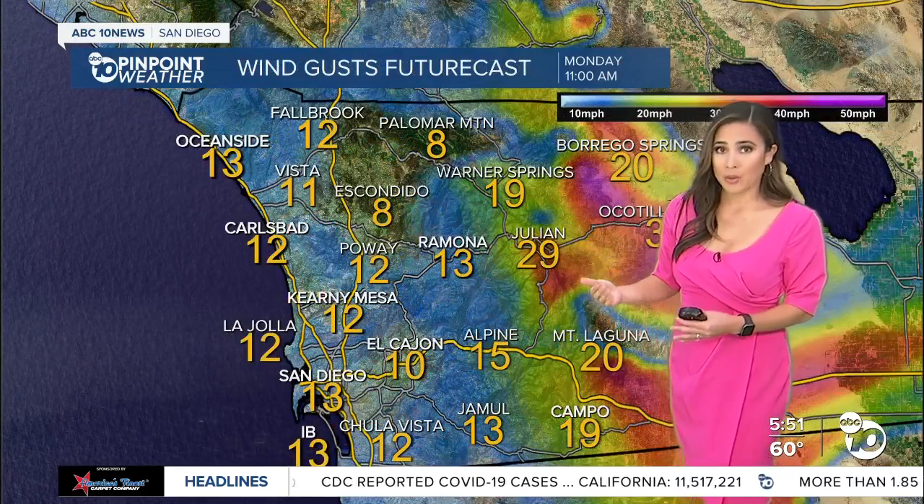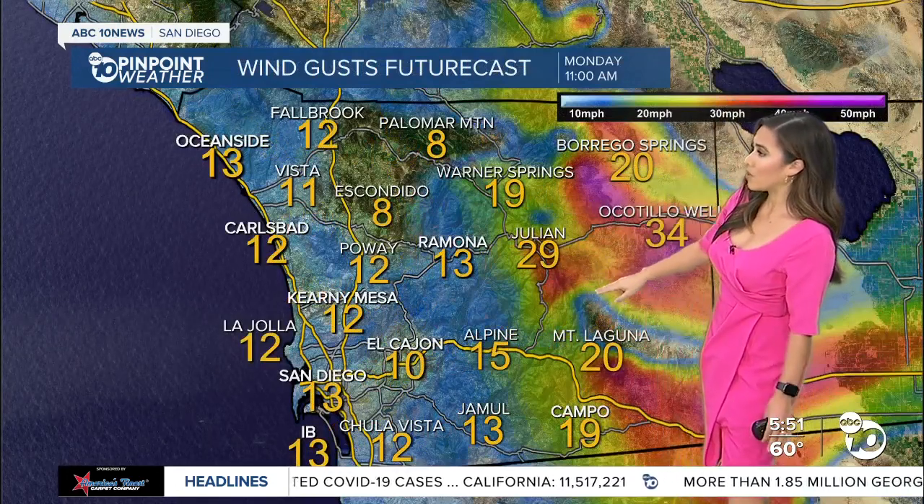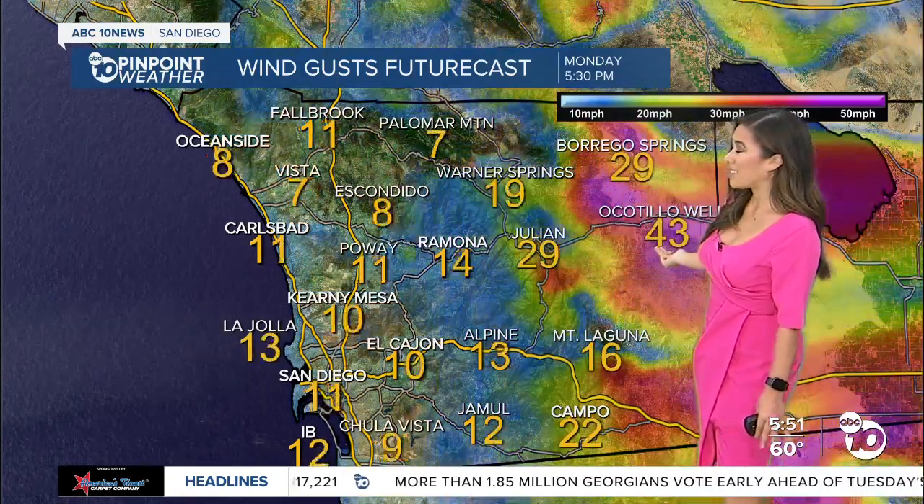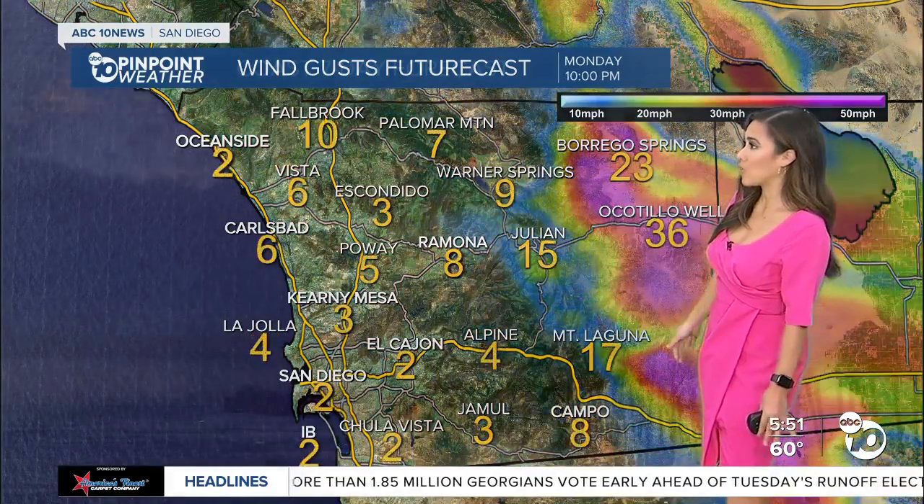We're also going to see very high winds, especially for the eastern slopes of the mountain areas and the deserts. Notice the color contour — the maroon colors indicate that we could see gusts exceeding anywhere from 40 to 50 miles per hour.